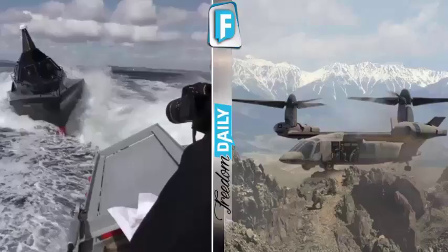EA-18G Growler Electronic Attack Aircraft. A variant of the F/A-18F Super Hornet, this is an Airborne Electronic Attack jet that provides tactical jamming and electronic protection to U.S. military forces and allies around the world.